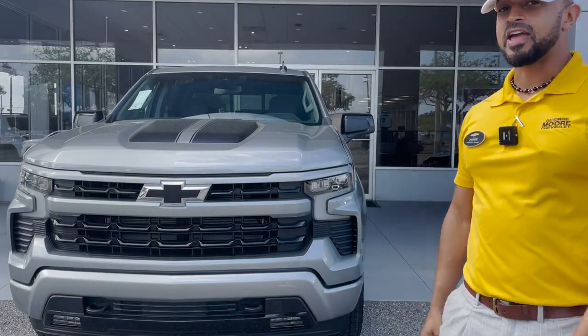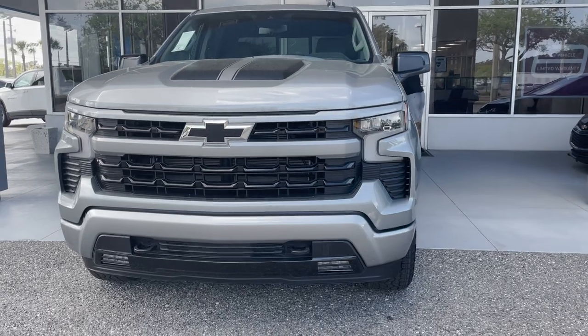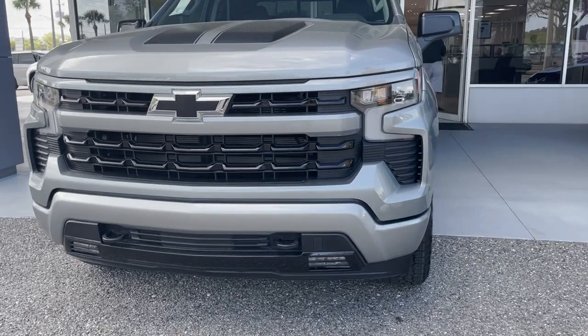Hey, I'm Pierre down here at George Moore Chevrolet and we have a 2023 Silverado 1500 RST in silver gray metallic that just came in.